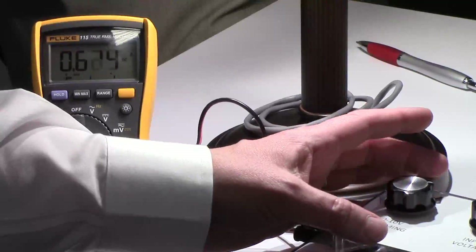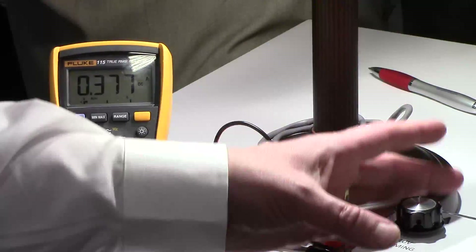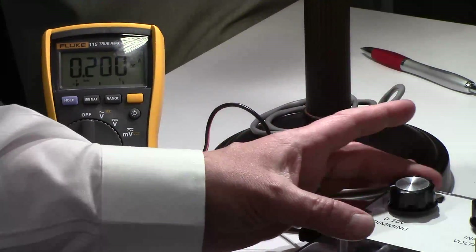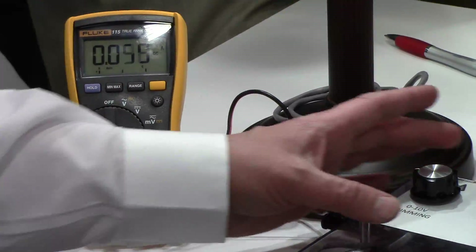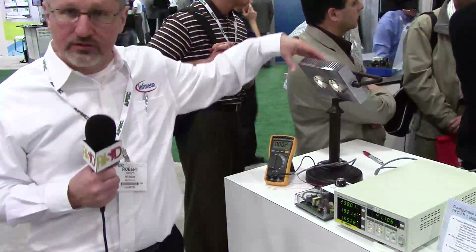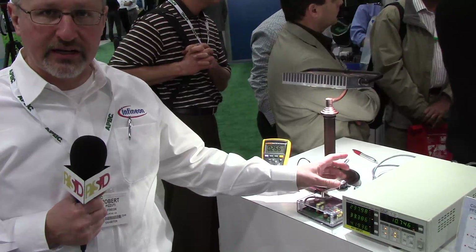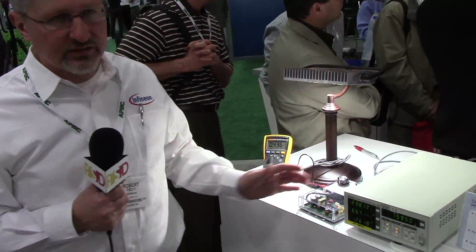It's a multi-turn potentiometer, so I'm going down — I'm now at 400 milliamps. You can see the light is very, very smooth, no flicker or shimmer. At this voltage, I can go down to about 5 milliamps — you can barely see those LEDs are still on. As I increase, the light will come back on very smoothly. That's another advantage of our control scheme and our IC technology.